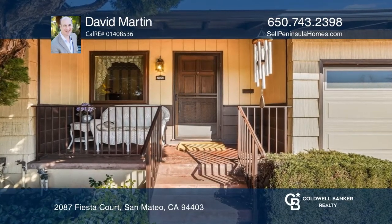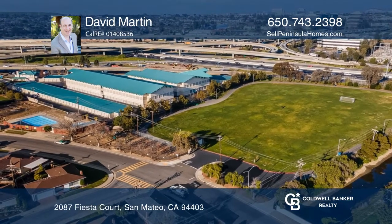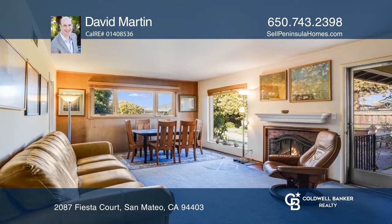Welcome to this classic three-bedroom, two-bath ranch-style home in the desirable Fiesta Gardens. The updated eat-in kitchen offers a plethora of expansion options.